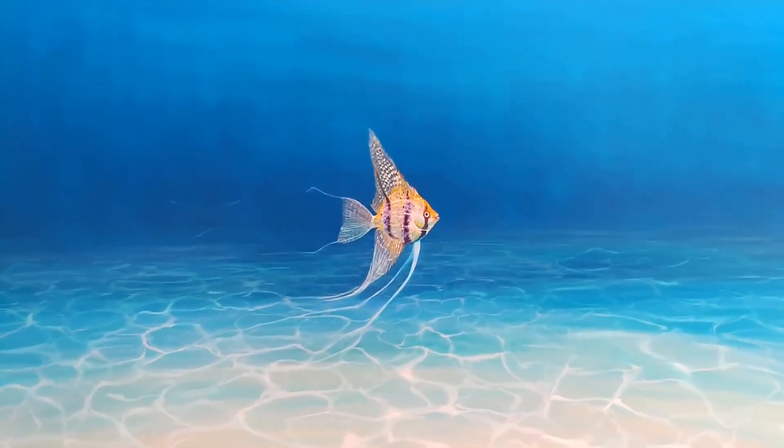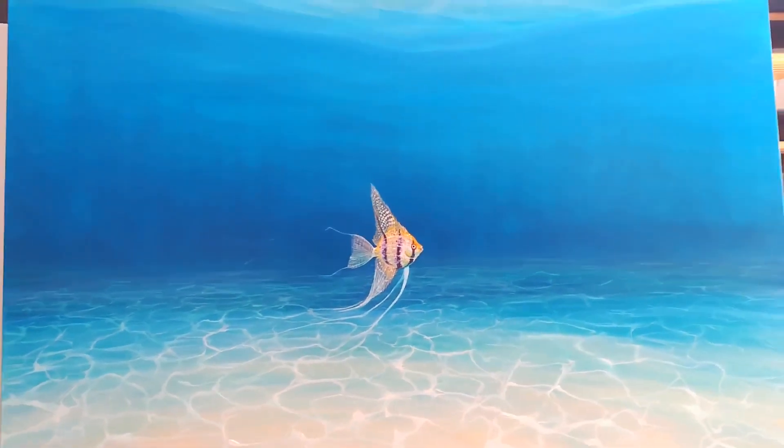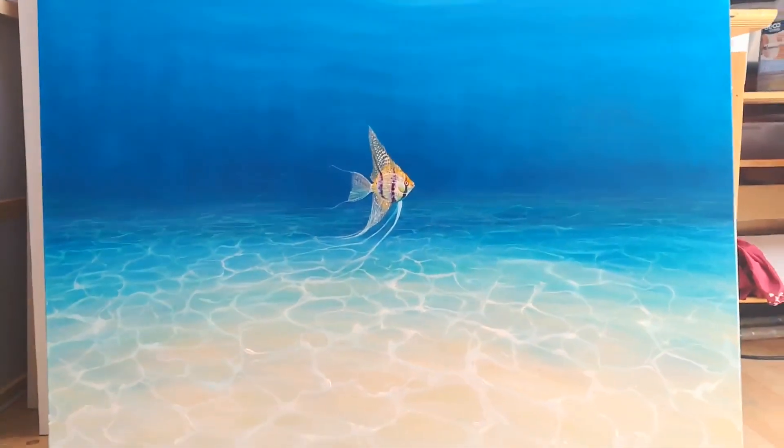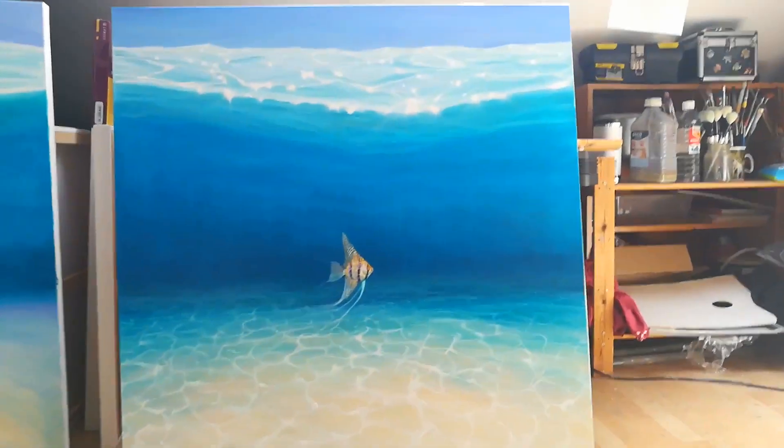Obviously I didn't see this fish there because it's an angelfish — you don't get those in the Caribbean, you get them in tanks. Anyway, just thought I'd share that one because it's another one in that series.